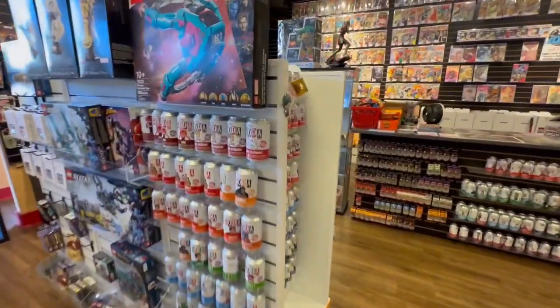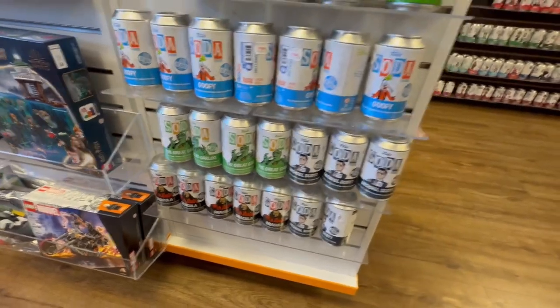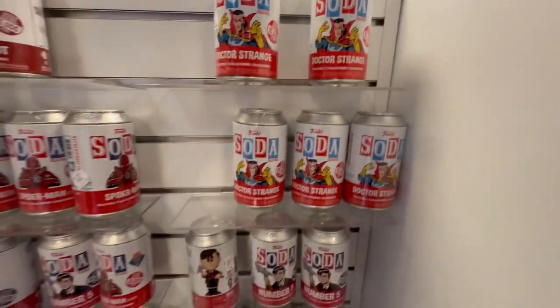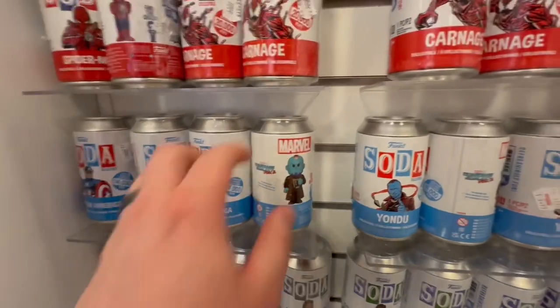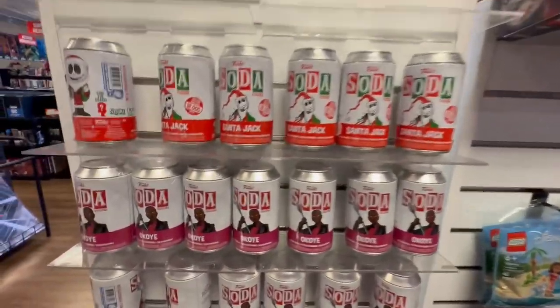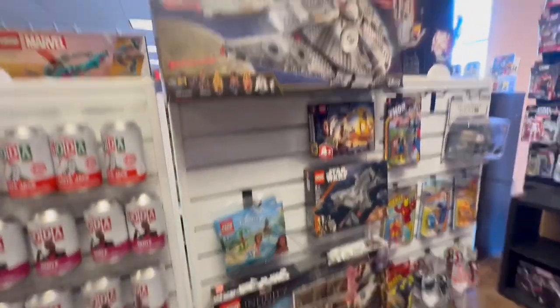They had a whole bunch more sodas — Flash Gordon, Ralph, a couple of Kongs, and Lucky the Leprechaun, which you don't see very often. There were also some Doctor Stranges, an original Captain America, a couple of Yondus, a whole bunch of Black Panthers, Spider-Man and Carnage. Flipping around to another section, they had Santa Jacks, more Okoyes, C-3POs, Fix-It Felix, and a couple more Black Panthers.